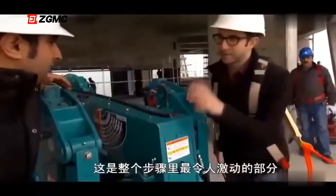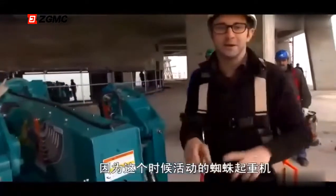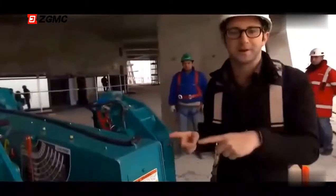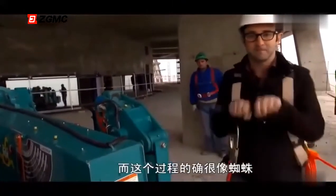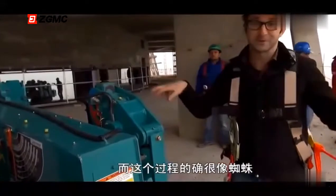This is actually the single most exciting part of the process, because this is when the spider crane transforms from mobile spider crane into stationary spider crane — and to do so, it's going to get very spider-like.